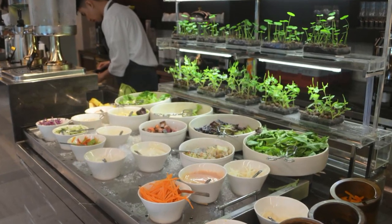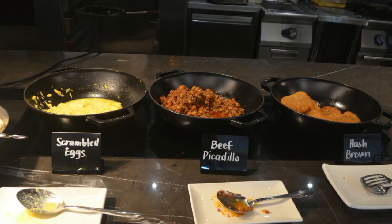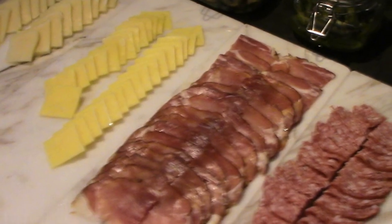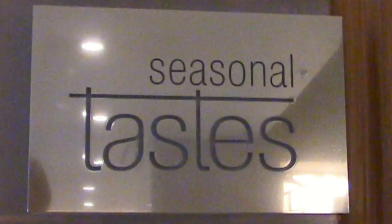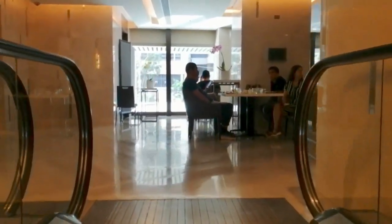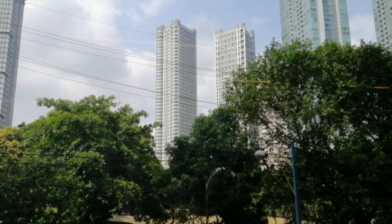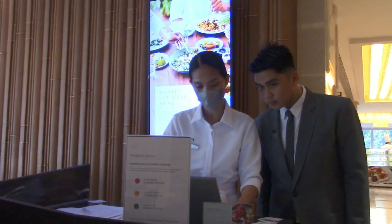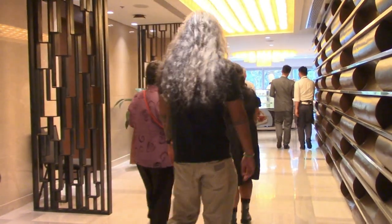Good morning, Pelo Food Trippers! Please join us on this food trip as we say hello to all the delightful and healthy breakfast meals prepared for us at Seasonal Taste. Seasonal Taste is on the mezzanine floor of the West End Manila, located in the heart of Ortigas Business and Commercial District. It is a dining restaurant designed with each guest's well-being in mind.